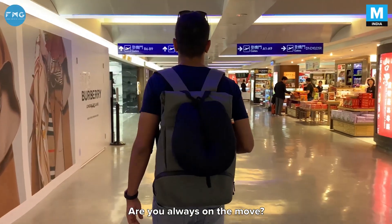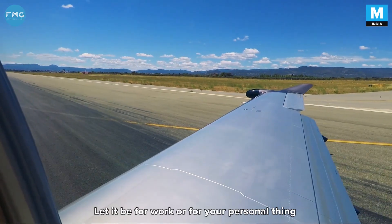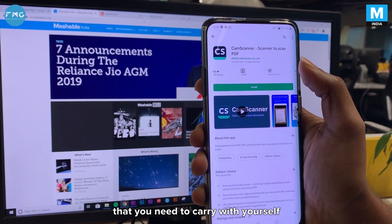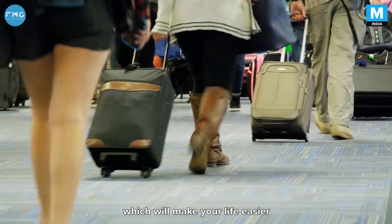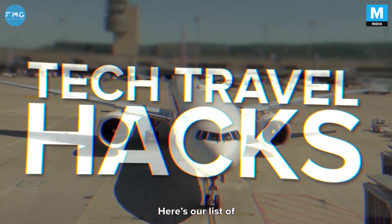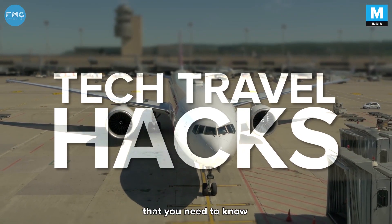Is traveling your thing? Are you always on the move? Let it be for work or for your personal thing, there are some tech essentials that you need to carry with yourself which will make your life easier while you're on the go. Here's our list of five tech travel essentials that you need to know.